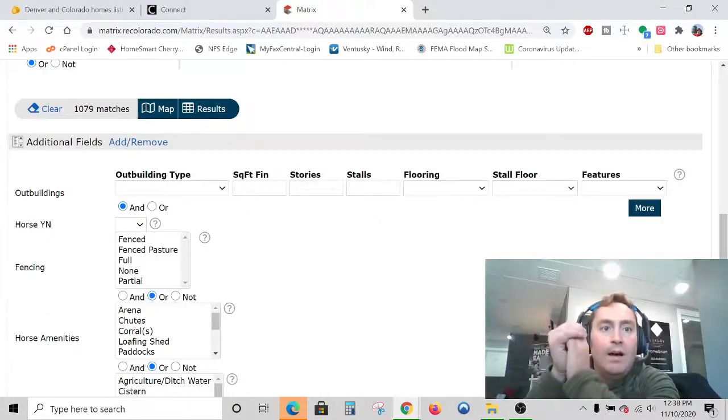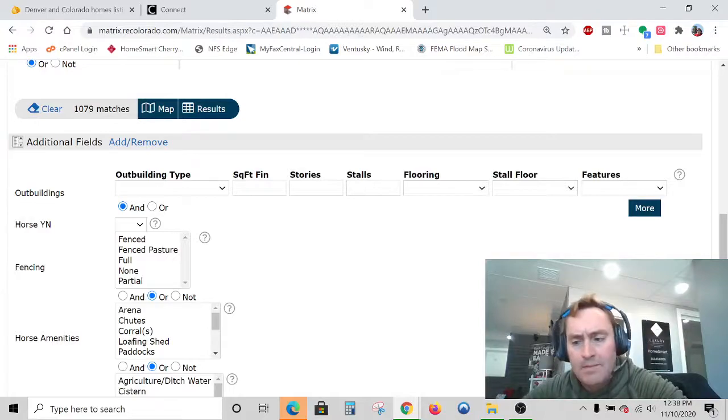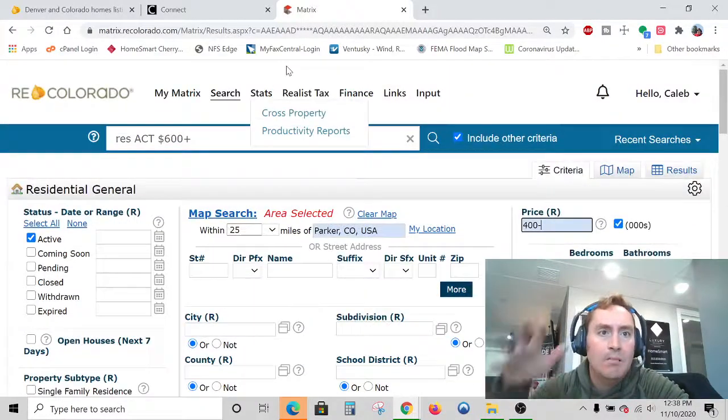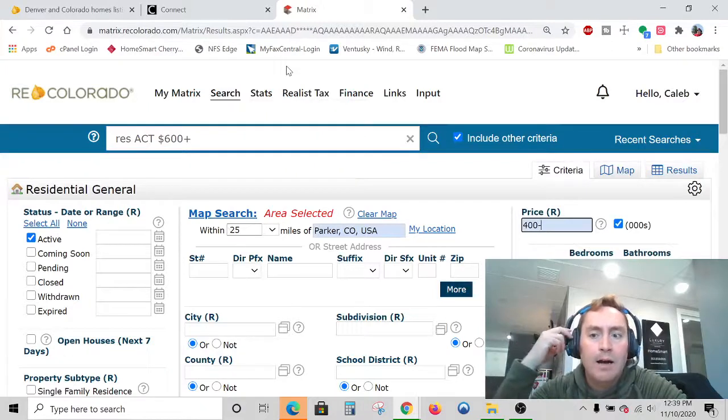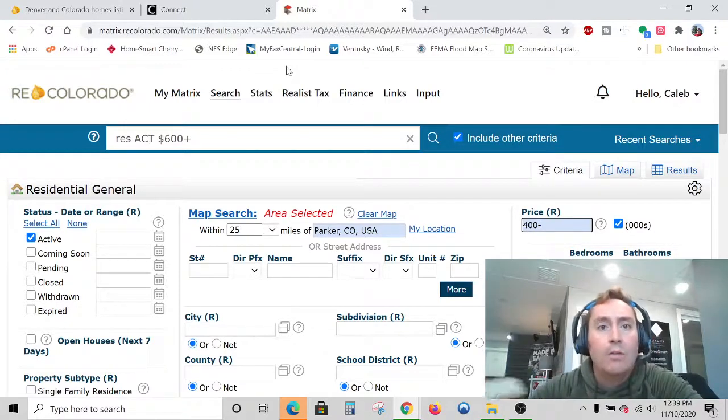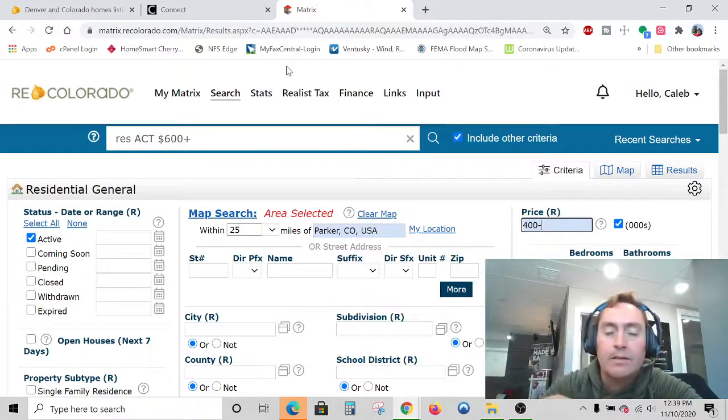Hey, what is going on YouTube? It's Caleb. I haven't done a real estate market update video in a while, but I just wanted to show you guys what's going on in the Parker, Colorado area. Today is November 10th, 2020. The election is over and we're heading into the holidays. The market is still really hot in Colorado. We're going to take a look just in the Parker, Castle Rock kind of areas, because that's where I live and that's where I do most of my business.